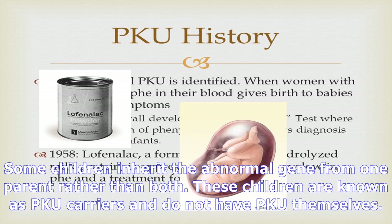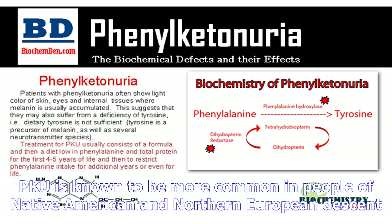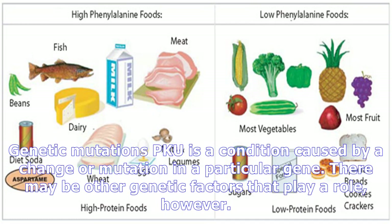PKU is an inherited genetic condition that is passed from both parents to their children when the genes are mutated or changed. Some children inherit the abnormal gene from one parent rather than both. These children are known as PKU carriers and do not have PKU themselves. PKU is known to be more common in people of Native American and Northern European descent.